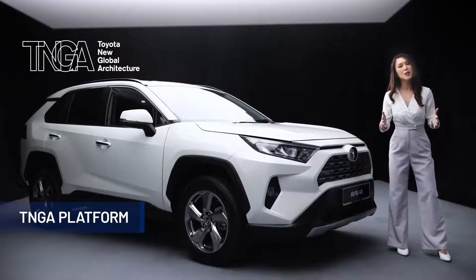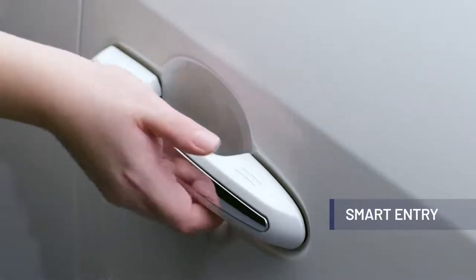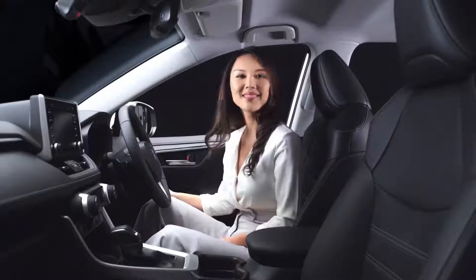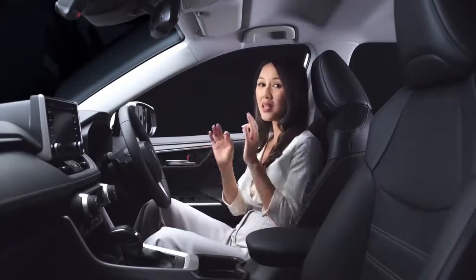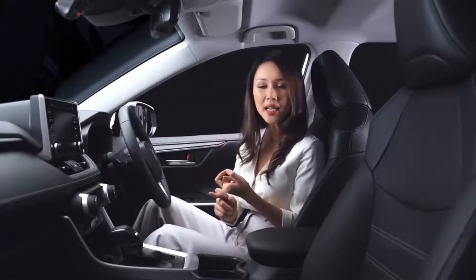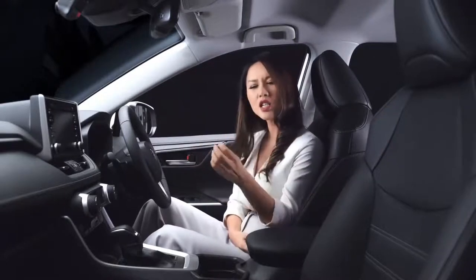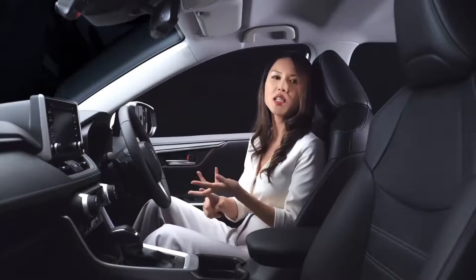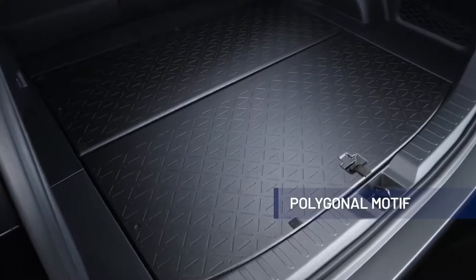Now let's take a look at what awaits us inside the all-new RAV4. With the smart entry and push start system, you just need to have the car key on you and press this button to open it. To start it up, simply press the start button while depressing the brake pedal. With the new platform, the interior designers did a complete redesign of the interior cabin, with particular focus on practicality of space as well as a premium SUV atmosphere. Attention to detail has been placed at every inch of the RAV4, providing better refinement, spaciousness, comfort and sophistication. The polygonal motif found throughout the entire interior cabin provides a unique combination of playfulness and toughness.